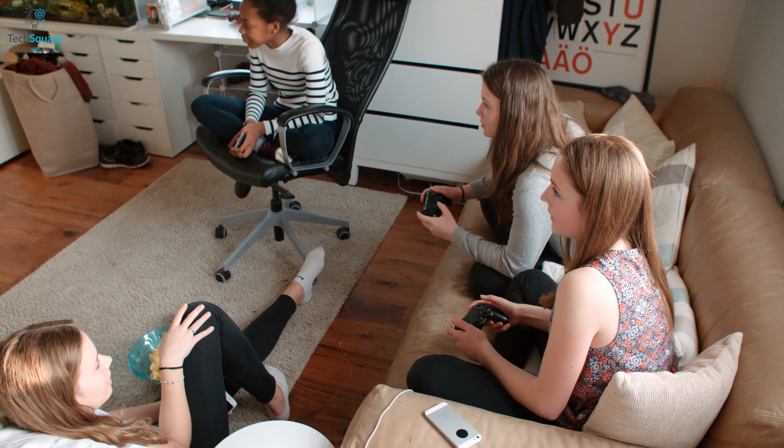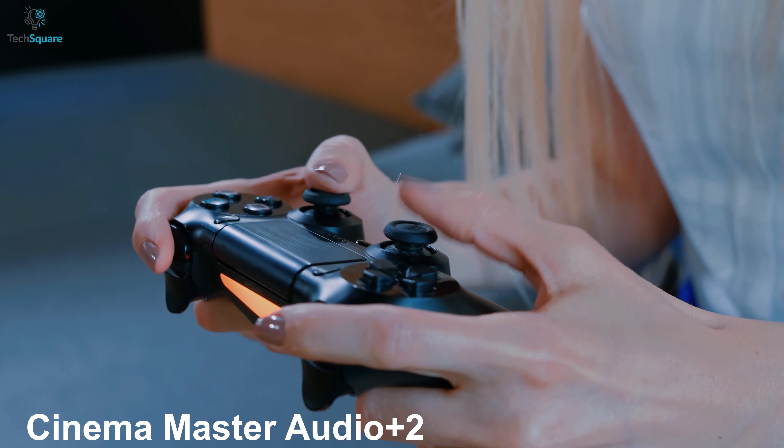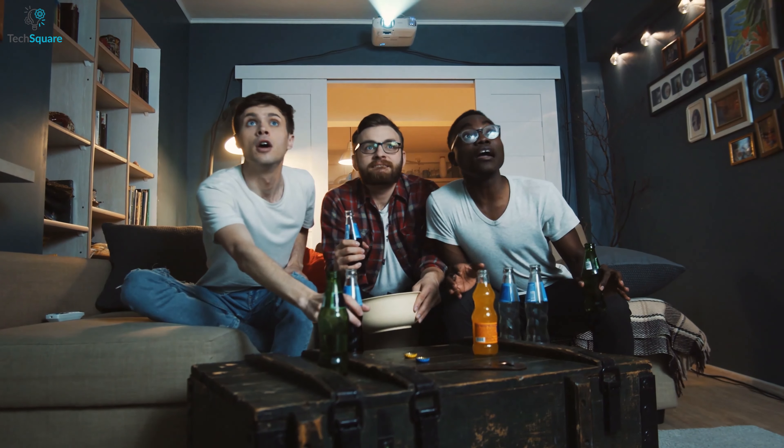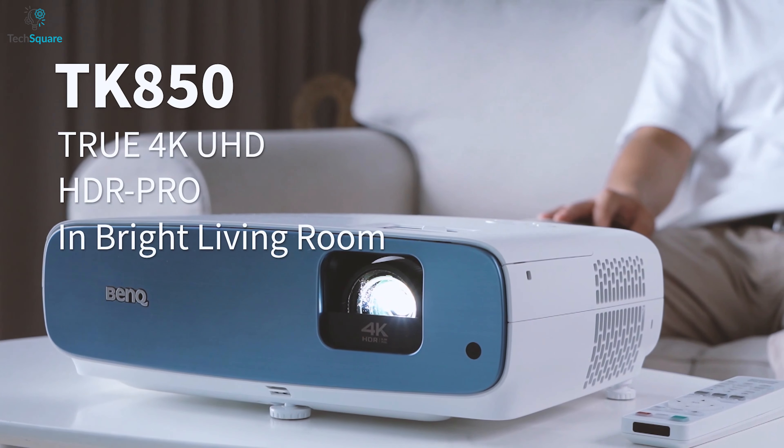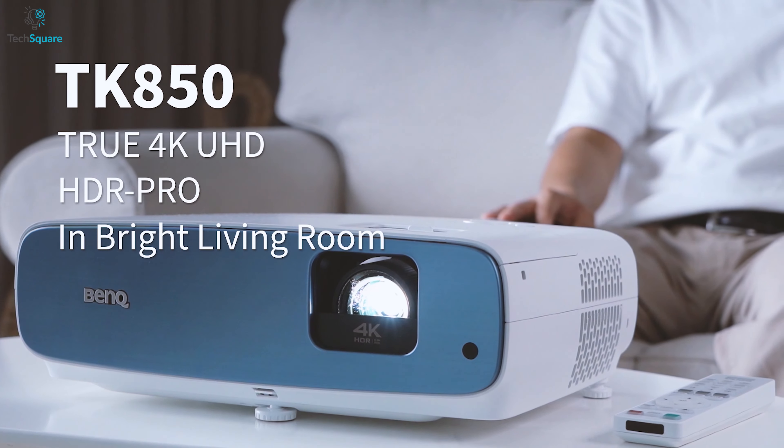Experience gaming in high-definition resolution with its Cinemaster Audio Plus 2 game mode that lets you explore the inner professional gamer within you. Take your home entertainment experience to a whole new level with the BenQ 4K HDR Pro home projector that lets you enjoy an immersive video quality.